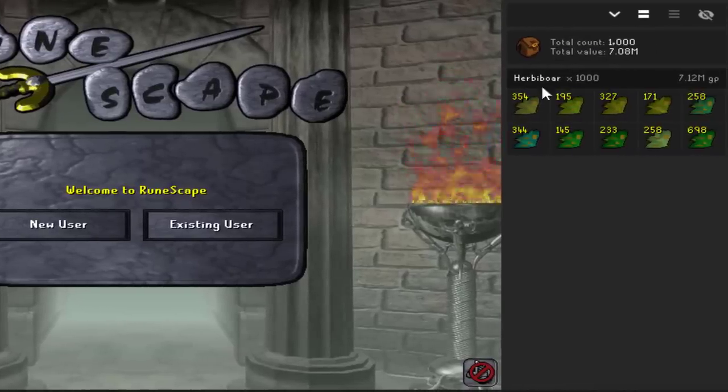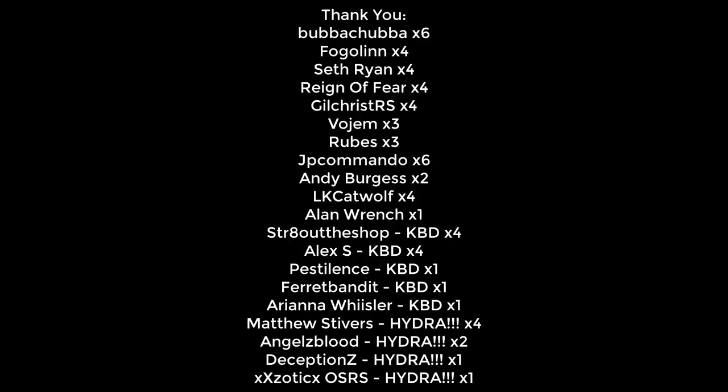Tons of hunter XP, tons of Herblore XP all completed in this video. A huge thank you to the YouTube channel members for the monthly support, with a special shout-out to Matthews Stivers, Angels Blood, Deception Z, and XX Exotic X OSRS. Until next time ladies and gentlemen — Mr. No Sleep out.